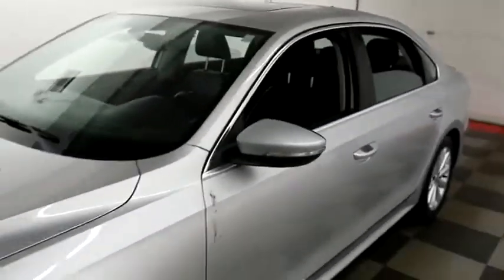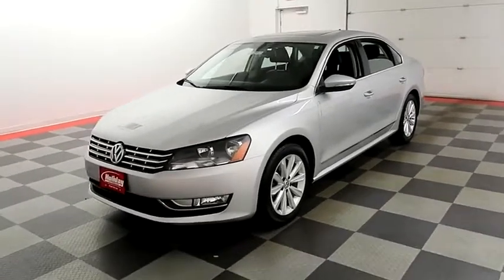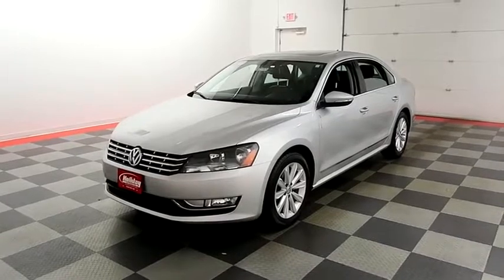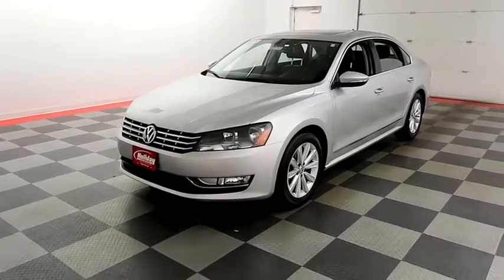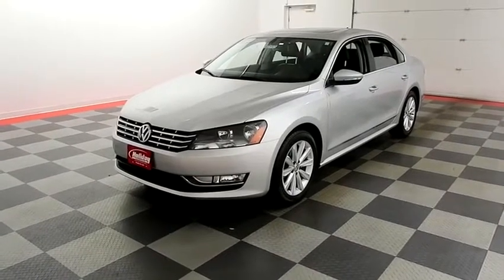I shoot videos today because I want to make sure whether you're coming from near or far, you can see this Volkswagen on HolidayAutomotive.com. That's where you'll schedule your test drive and get a free vehicle history report provided by AutoCheck — all at HolidayAutomotive.com.